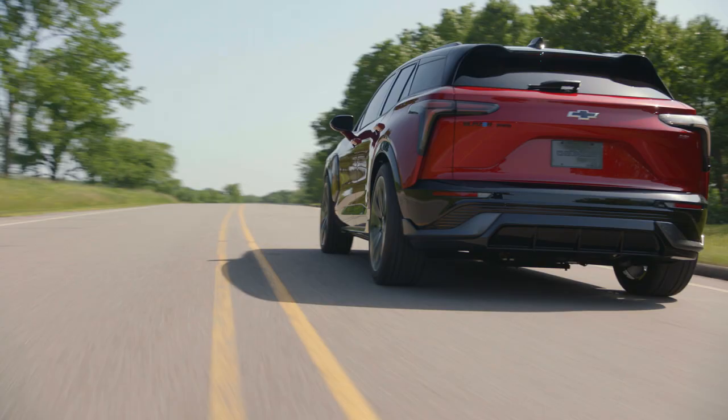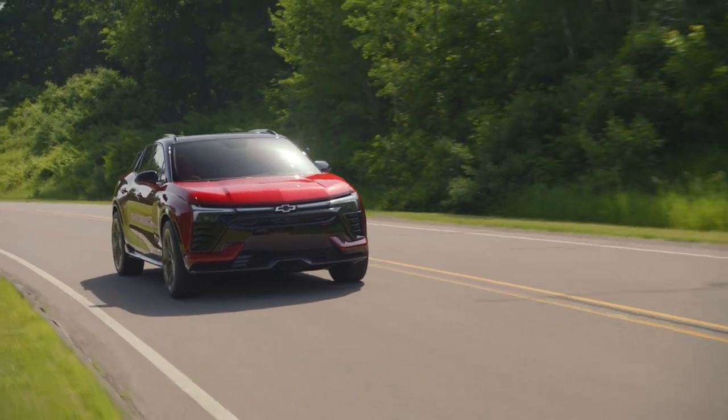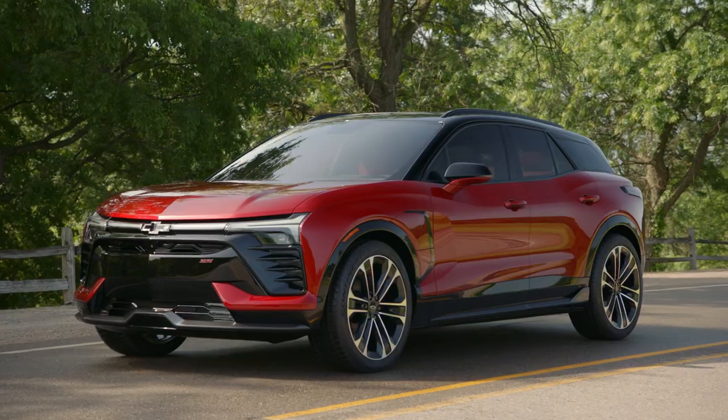The Blazer EV is a big part of our portfolio moving forward. Of course, we had a great foundation with our two generations of the Chevrolet Volt and the Bolt EV. It's really just the natural evolution of what we want to bring to the market. And what we see with the Blazer EV, it just takes it one step further.